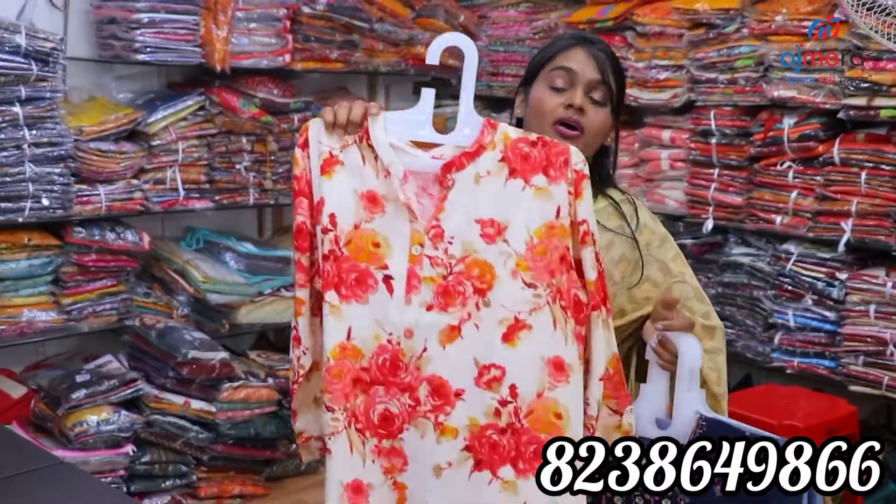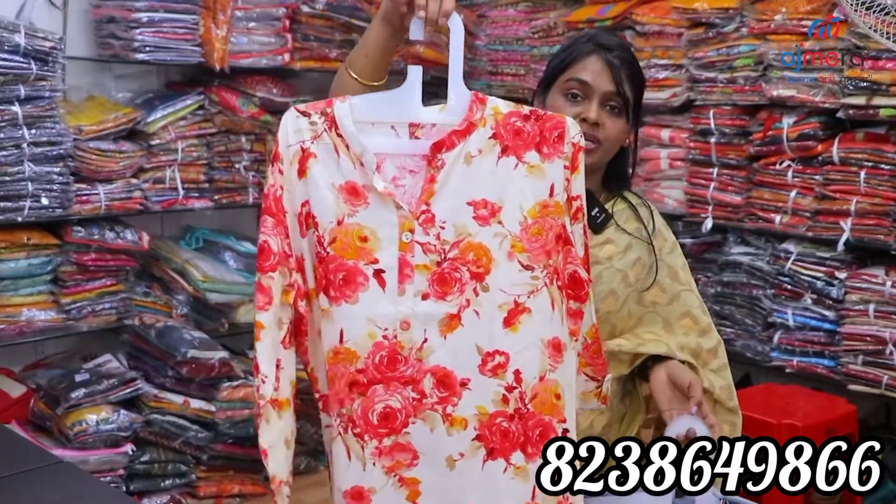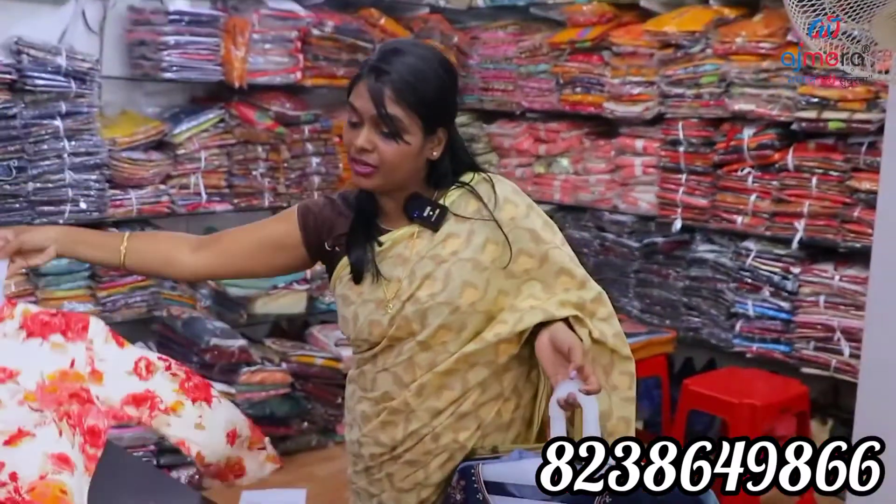You can find a Chinese color pattern. You can find a floral printed color pattern. You can wear it with contrast color options.